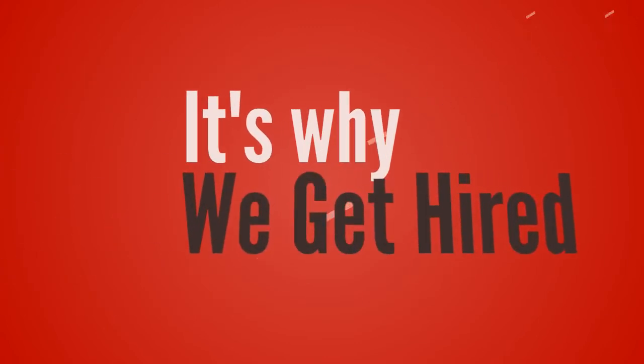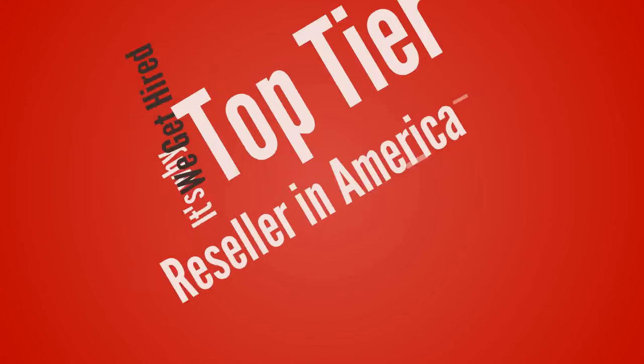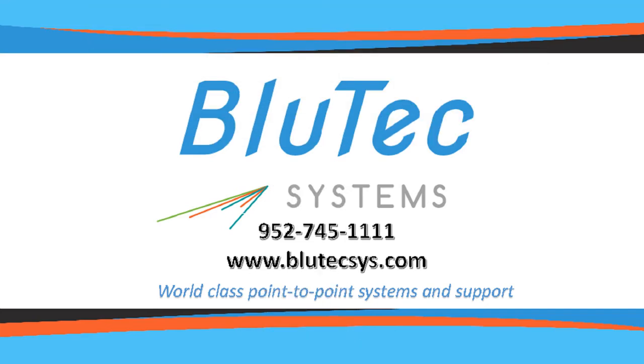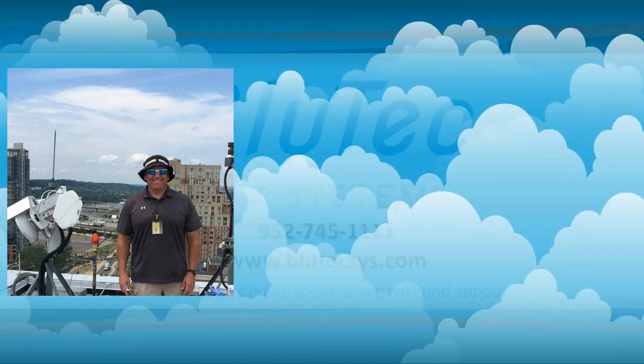Thanks for watching. We enjoy putting in these systems and frankly we learn a lot. It's also a key reason why we often get hired and are one of the top three sellers in North America. Why not get your own quick quote today? Go to bluetechsys.com. Until next time, this is Bluetech John.